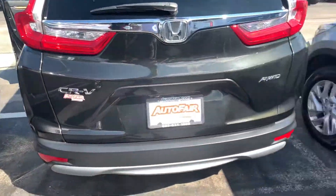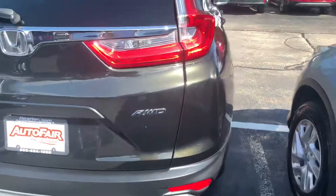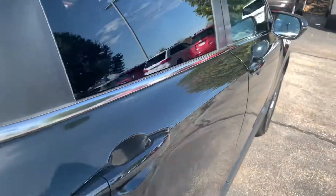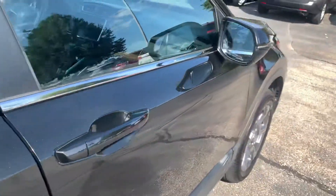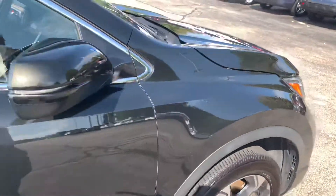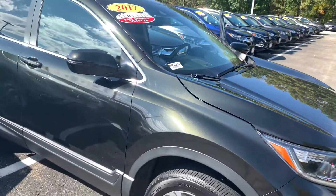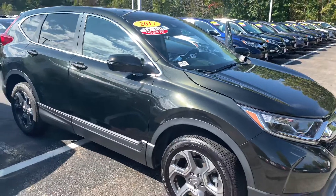The vehicle is in very nice condition inside and out. It's also certified — you will therefore not just be getting the remainder of the manufacturer's powertrain warranty. You'll also get a three-year, 125,000-mile powertrain warranty courtesy of AutoFair.